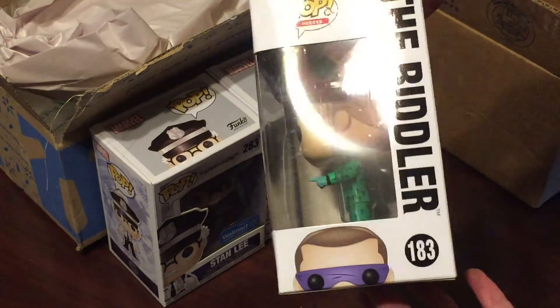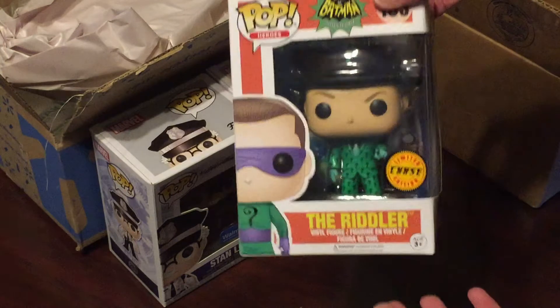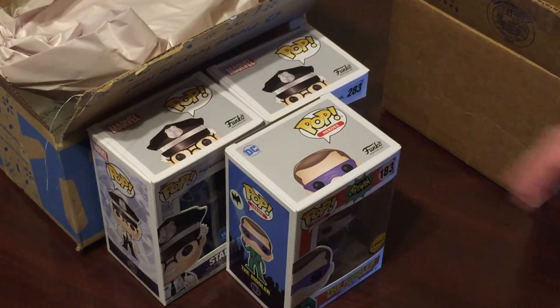I really like the regular one, but this Chase version has an even cooler outfit on. I don't have a whole lot of Chase Pops — in the Phoenix area there are a lot of Funko collectors and it's hard to find Chases — but I found a great deal on eBay. Super stoked to have this in our collection. Three brand new pops — just what I needed!